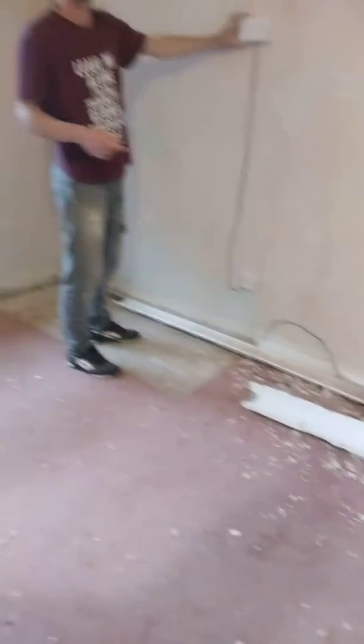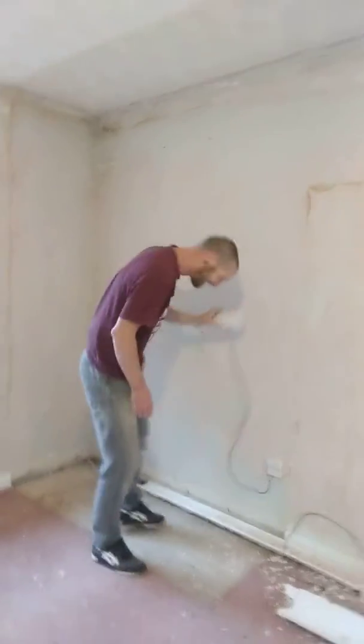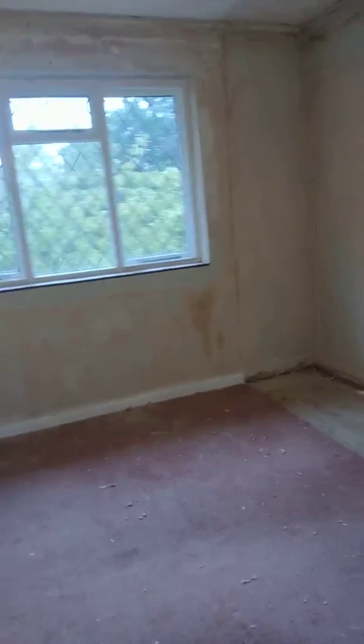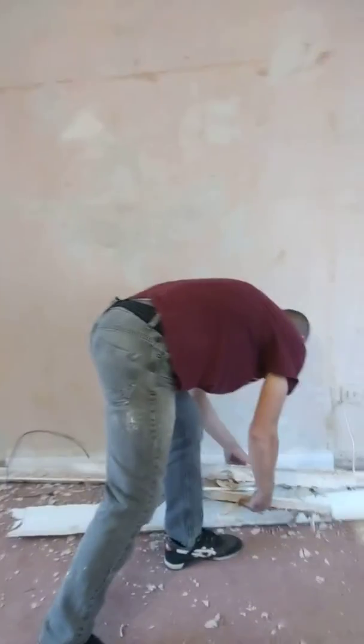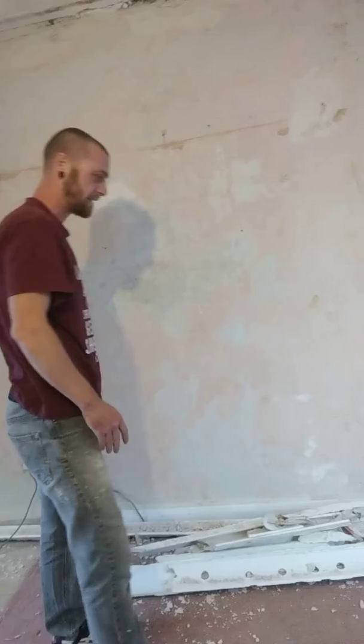We'll take all the skirting off and take the carpet out. We're going to hoover it, turn it upside down, and put it on the floors downstairs so I don't spoil the parquet. The only thing we're unsure of at the moment is whether we're going to stud it and dry-line it.